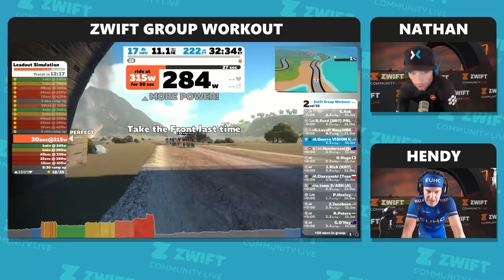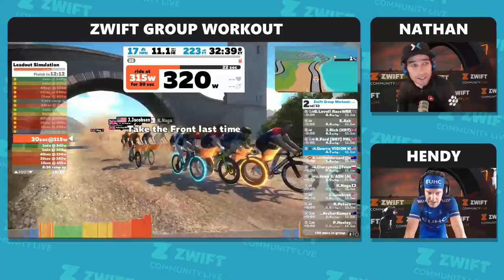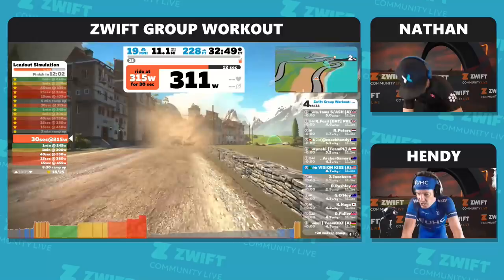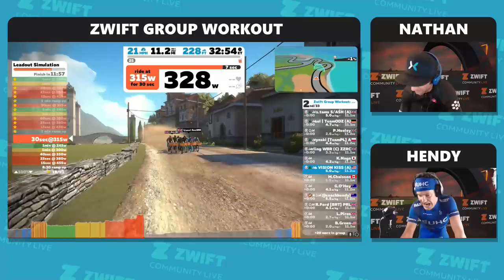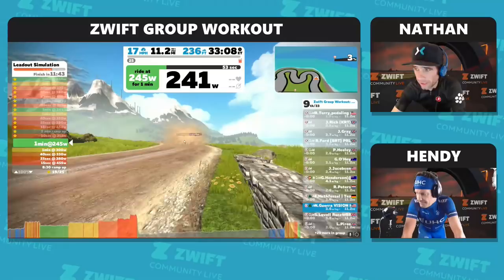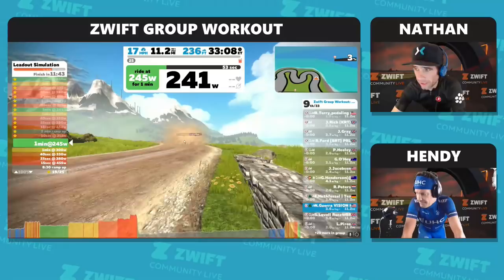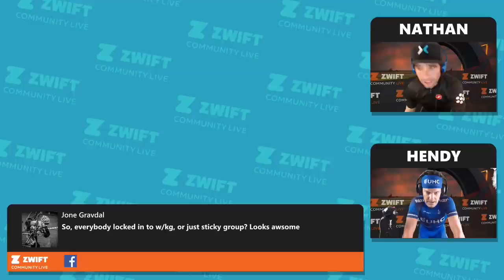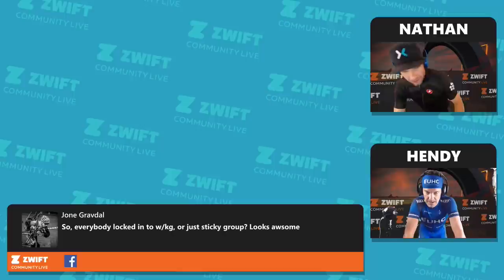Here's Adam again, taking the front for the last time. Make sure we're at the front of the peloton, make sure we can control what side of the road we want to be on. The wind's coming from the left, so we want to be pinned hard against the right-hand side. We've got control. Everybody's locked into watts per kilogram — we're a sticky group. Everybody's based on their watts per kilogram for their FTP, we all stick together, suffer it out together, get it done together.